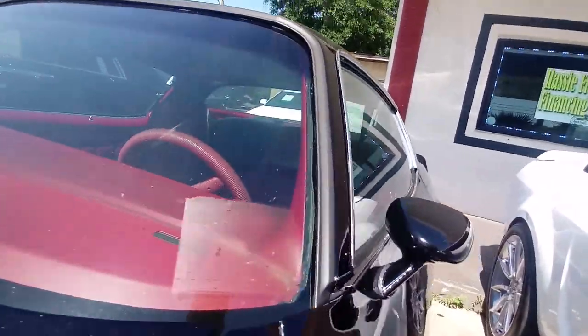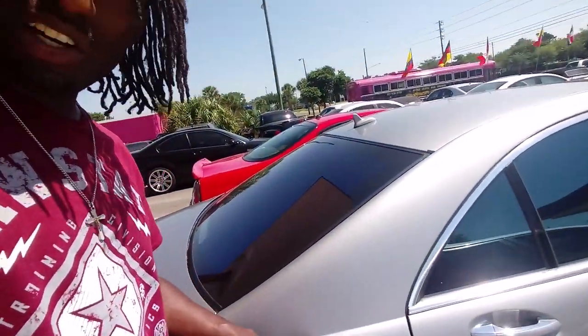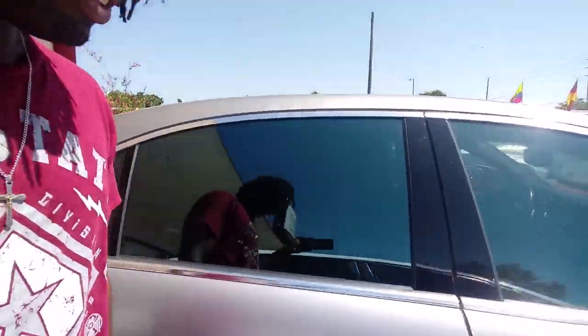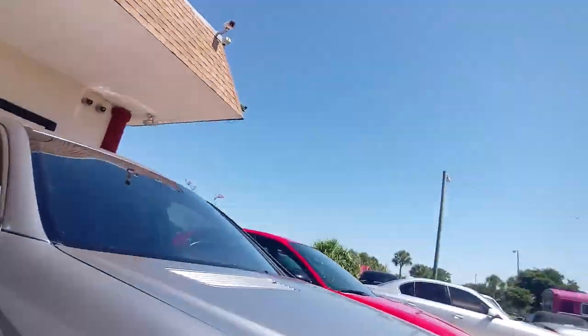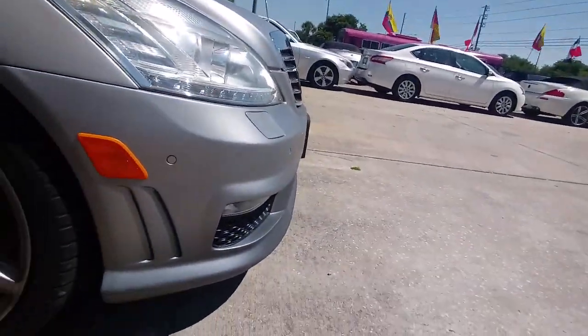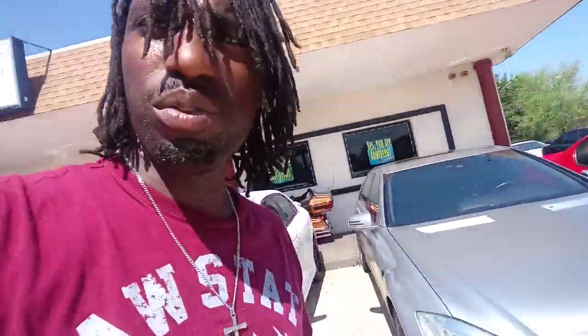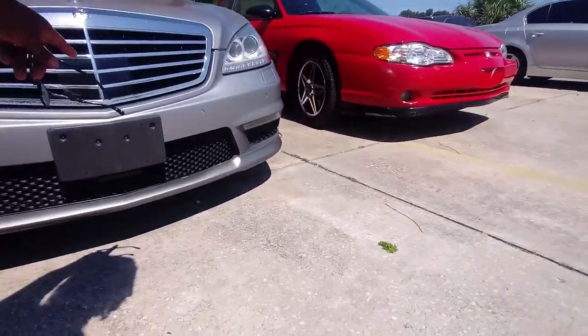We have the 6.3 liter AMG that I'm about to review. I love the metallic finish — it almost feels like a wrap, sitting on 20s with premium leather seats. This is the AMG package. Looking at the 6.3 liter AMG Mercedes — you can see the big grille on there, it also has the sensor in the front.